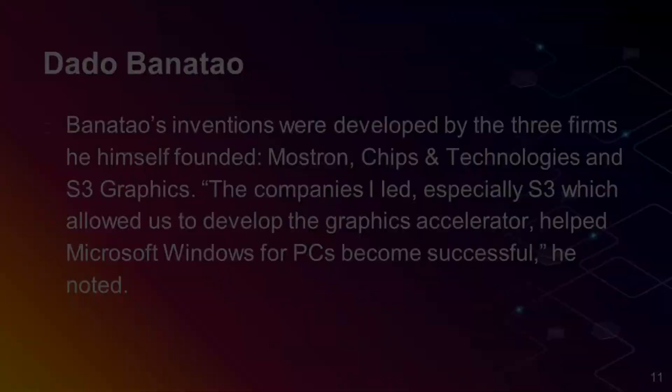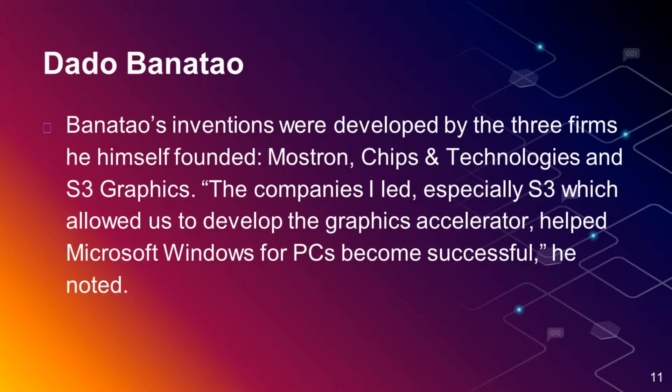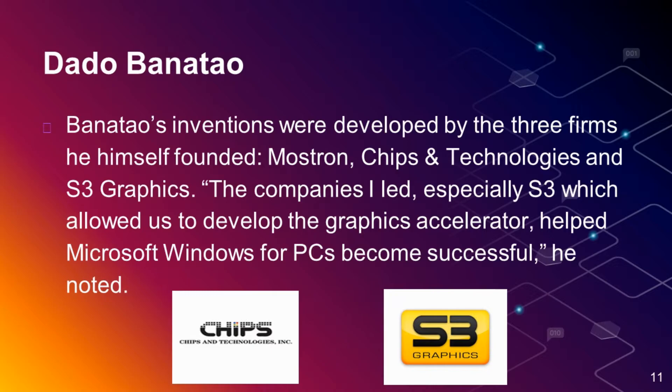Dado Banatao's inventions were developed by the three firms he himself founded: Mostron, Chips and Technologies, and S3 Graphics. S3 in particular allowed them to develop the graphics accelerator, which helped Microsoft Windows for PCs become successful. Chips and Technologies was later acquired by the technology giant Intel in 1997 for about 300 million US dollars.